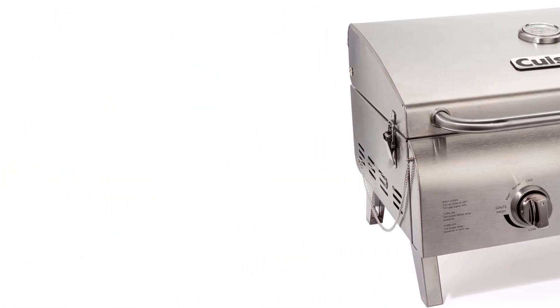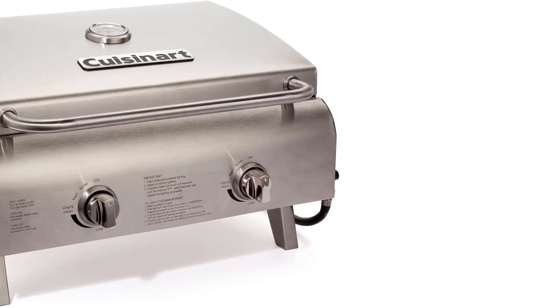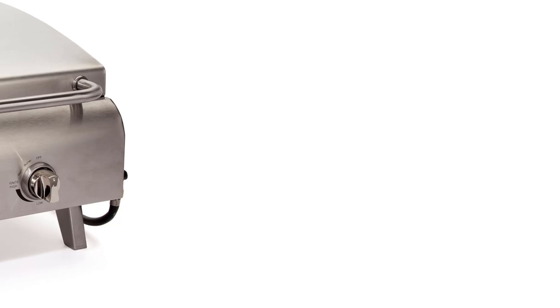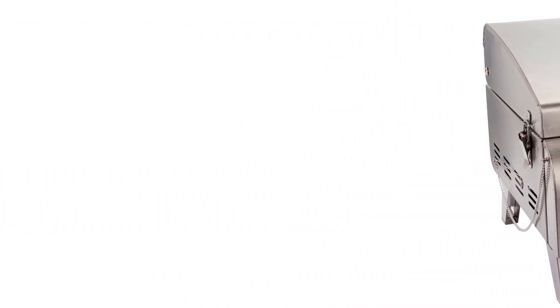Equipped with a pressure regulator for consistent performance in extreme conditions, along with perfect heat technology for efficient fuel usage, the stove includes two adjustable burners for precise temperature control. Additional features include wind block panels that protect the burners from wind and can also serve as side tables, and a rust-resistant aluminized steel cooktop, all backed by a limited warranty.